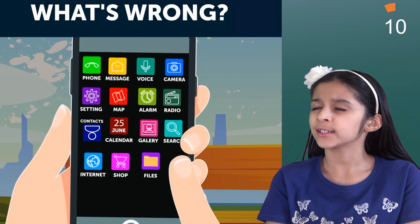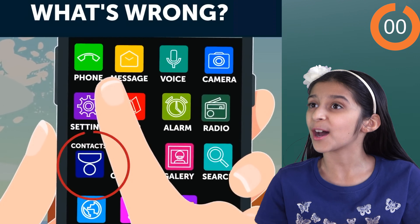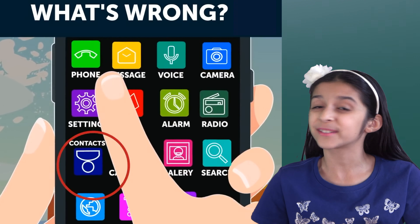Now what's wrong with this phone here? Let's take a look. I see all different kinds of apps. Look at the contacts — it's upside down. Next one.